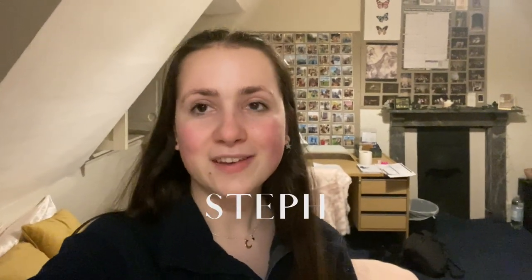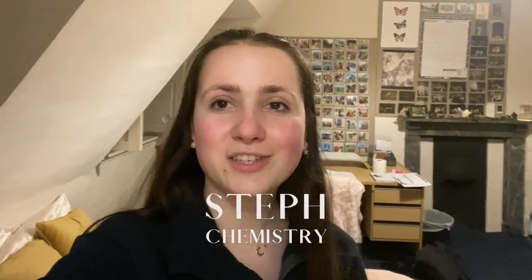Hi, I'm Steph. I'm in my first year in Chemistry at Oxford and today I'm going to show you a day in the life.